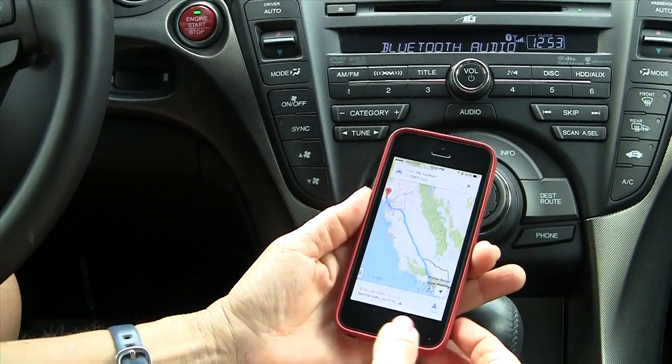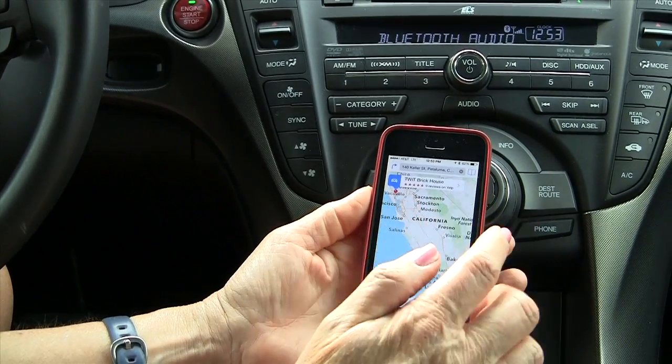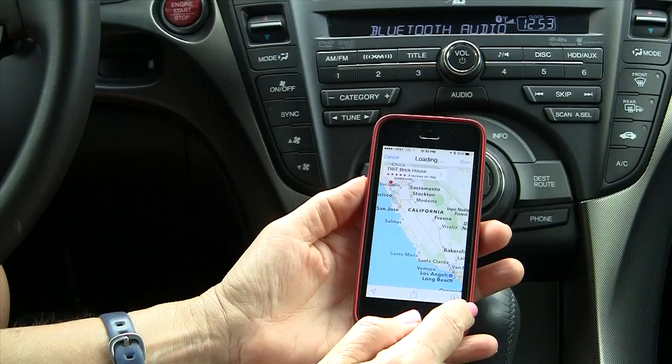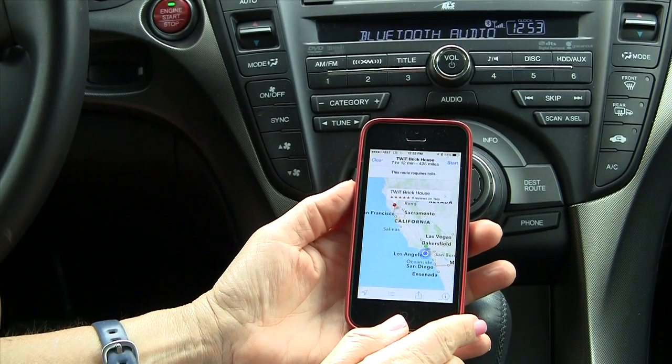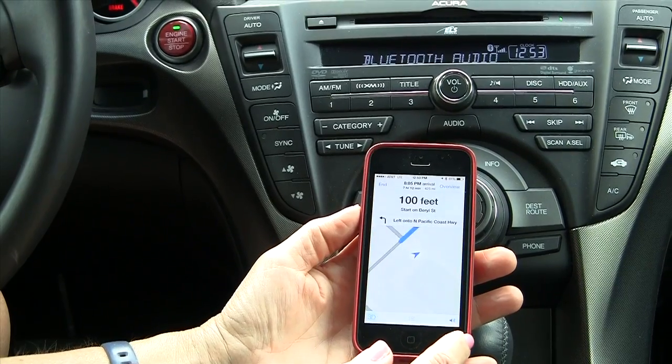I'm going to kill Google Maps for a moment. Let's go over to Apple Maps and see what happens — we should be able to reproduce the problem you had. I've got a route to the Twit Brick House, and I'll hit start. You'll notice that she's not saying anything at all.